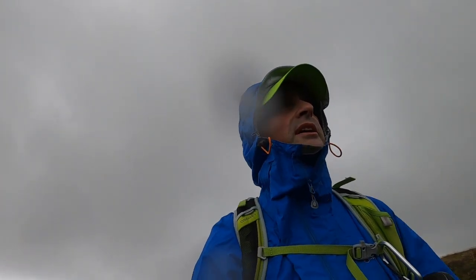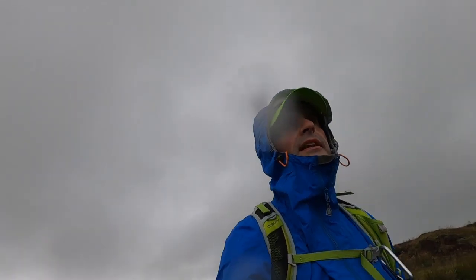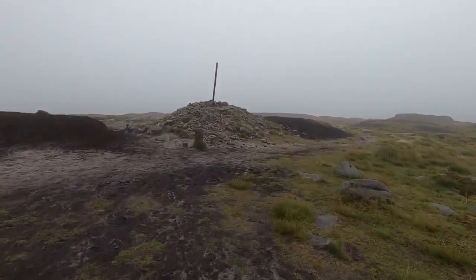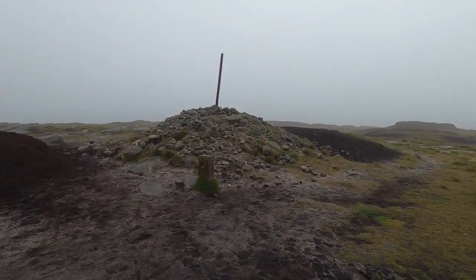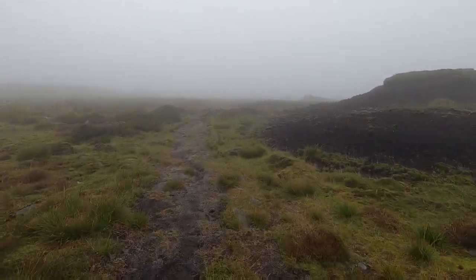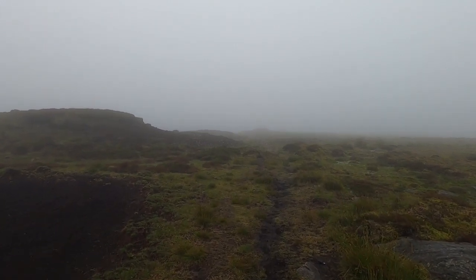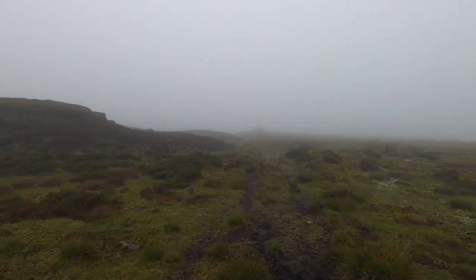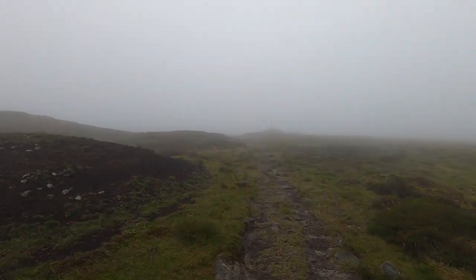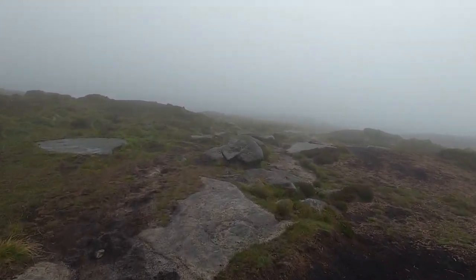The weather was nice when I set off but now I'm on top of Bleaklow it's starting to rain. Black clouds and Bleaklow seem to go together. Here we are — Bleaklow in the mist. I'm not going to stop too long; I'll just have an Eccles cake and get on my way. You can imagine that in the days before GPS navigation, what a frightening and confusing place the top of Bleaklow could be. I think I've just proved my point because I've just taken the wrong path — I think I was too busy talking. So we're heading back to where we came and see if we can pick up the correct path. If you're ever on Bleaklow in the mist and you want to know which way to head, take a compass bearing.